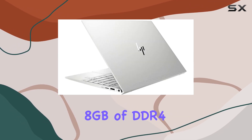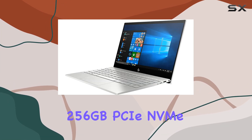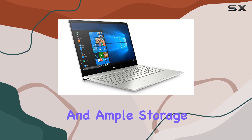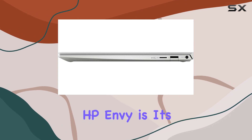Paired with 8 gigabytes of DDR4 RAM and a speedy 256 gigabytes PCIe NVMe M.2 SSD, you'll experience snappy responsiveness and ample storage for your files and programs. One standout feature of the HP ND is its sleek and portable design.